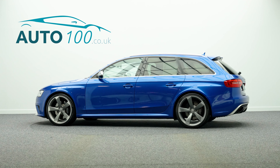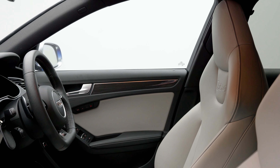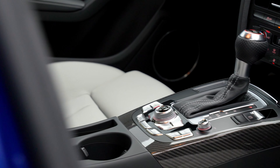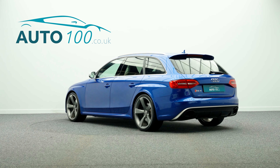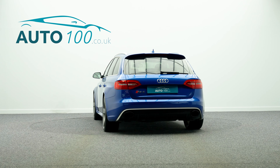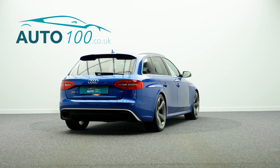This fantastic looking Audi RS4 Avant is finished in the standard colour combination of CPAN Blue with Lunar Silver Super Sport Seats, and rides on the awesome 20-inch Rotor Design alloy wheels in grey and polished finish with black brake calipers, but also benefits from low mileage.